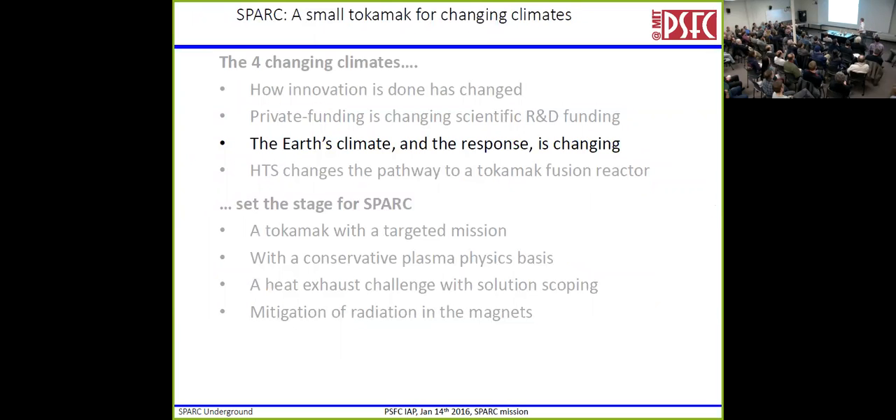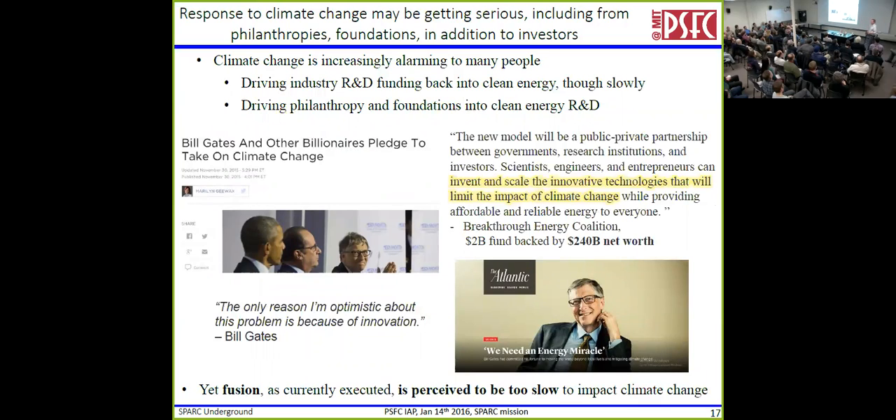The third climate is Earth's climate — that's increasingly alarming to many people. It's driving industry and R&D funding back into clean energy, and really driving philanthropy and foundations into clean energy R&D more than we've seen before. At the Paris climate talks, Bill Gates said we're going to take on climate change and the only reason he's optimistic is because of innovation. The Breakthrough Energy Coalition is a $2 billion fund to support early-stage climate impact science, backed by $240 billion in net worth. What they're talking about in climate change is the story for fusion — fusion looks like it could be a solution, and when you talk to people they say you should do this for climate change. Yet fusion as currently executed is perceived to be too slow to impact climate change. So that means we've got to go fast.